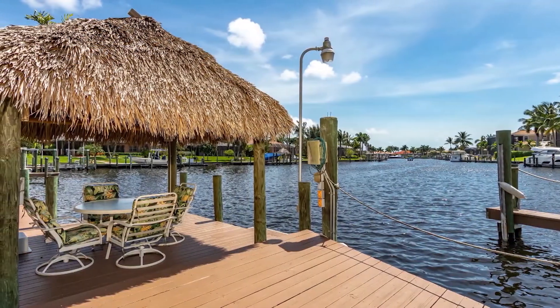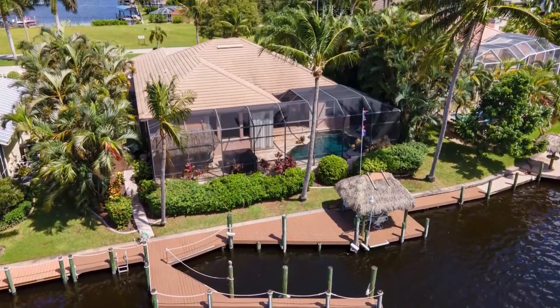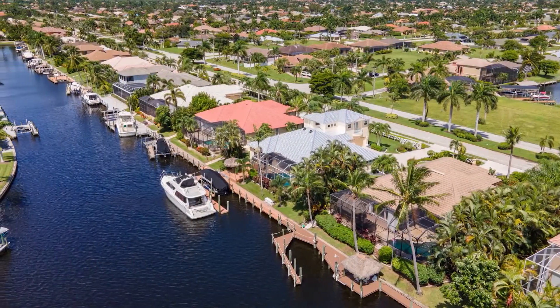Home is located in Cape Harbor, one of the most sought-after neighborhoods of Southwest Cape Coral, within walking distance to marina, dining, entertainment, and amenities such as a clubhouse with swimming pool, spa, fitness center, and more. If you would like to schedule your private viewing, please give me a call at 239-823-9553 or visit us on our website at LenkaDoyle.com.